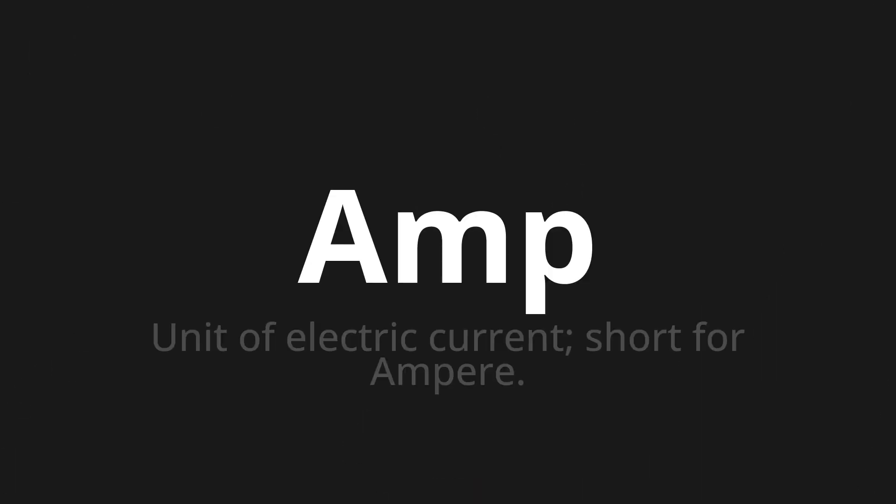Welcome to this pronunciation video. Today we will be focusing on a new word that you might find challenging or intriguing. So let's dive into today's word: Amp, which means unit of electric current, short for ampere.